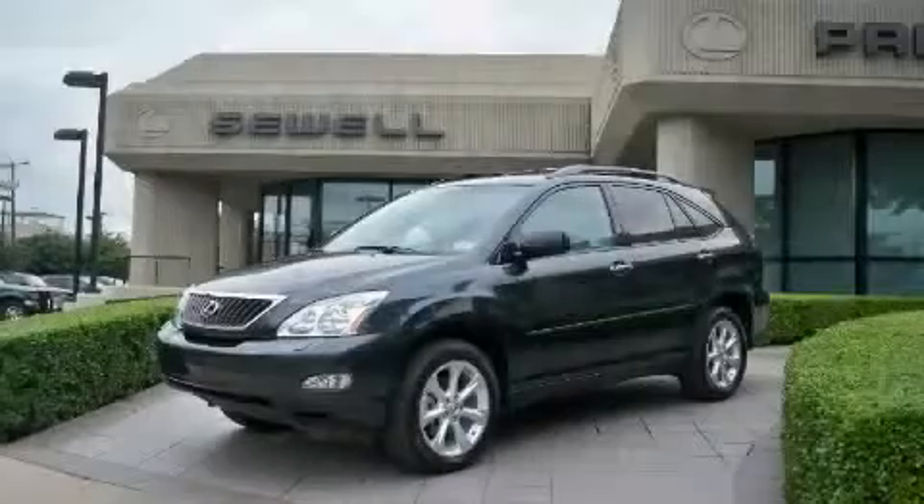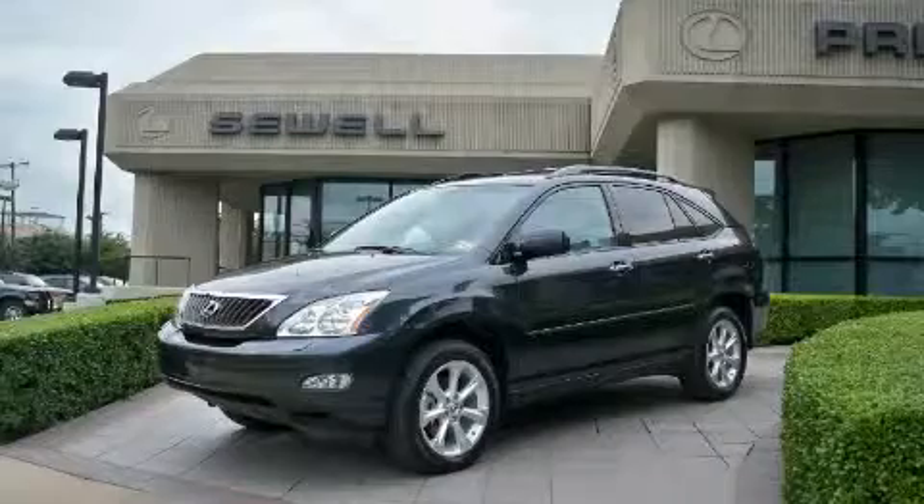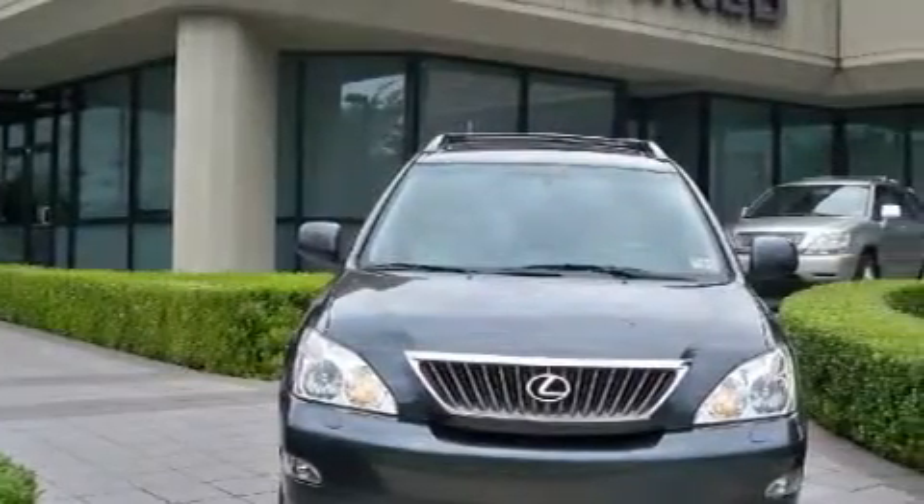Sewell, obsessed with service since 1911. This is a certified pre-owned 2009 Lexus RX, a luxurious package designed with the finest elements in mind.